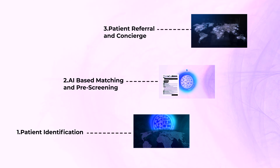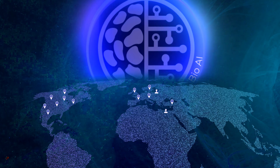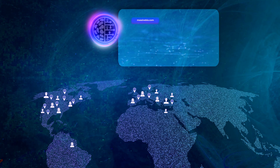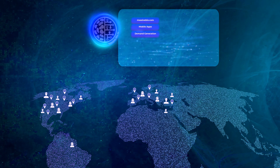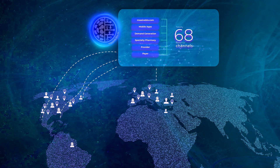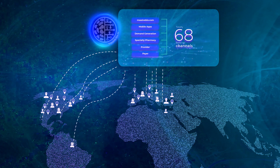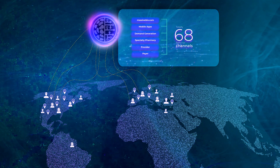Let's examine the technology developed by Massive Bio that lies behind all this together. Massive Bio has built an ecosystem to match clinical trials and patients around the world. In addition to the advertisements we publish on all channels, the applications we produce for mobile platforms, and the data we collect from our website, all data from specialty pharmacies, providers and payers are collected in a common pool. All this data is scanned, grouped and categorized down to very small details with the support of Massive Bio's artificial intelligence.